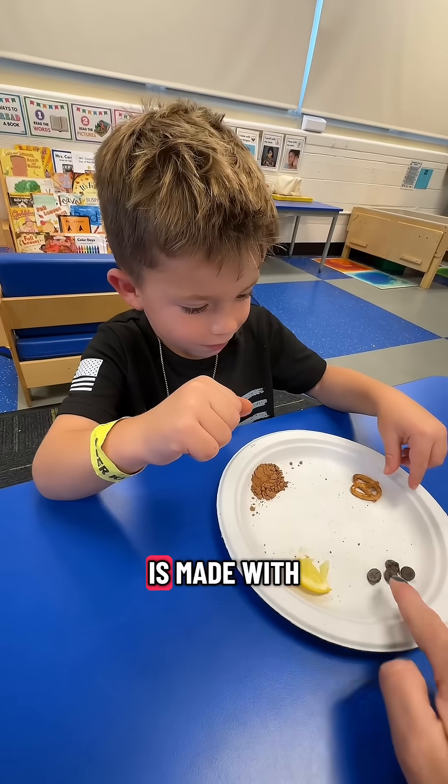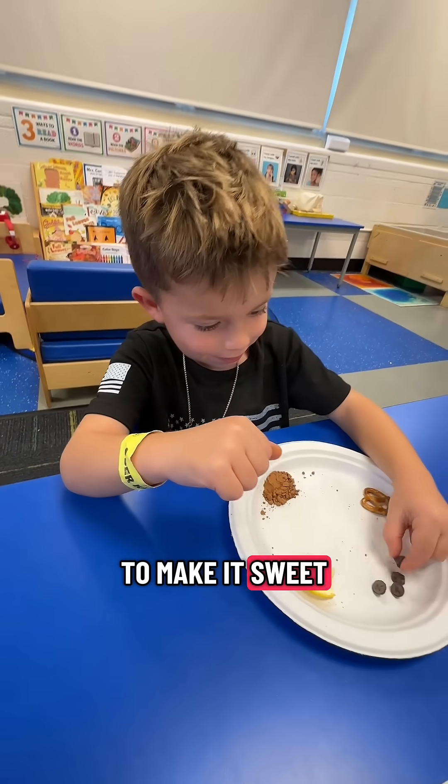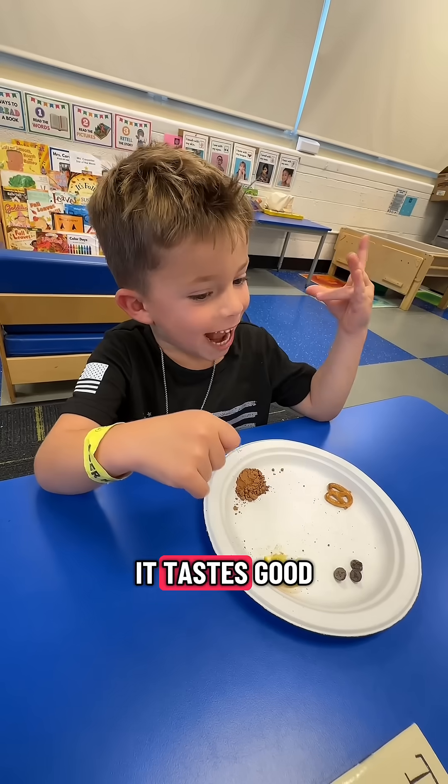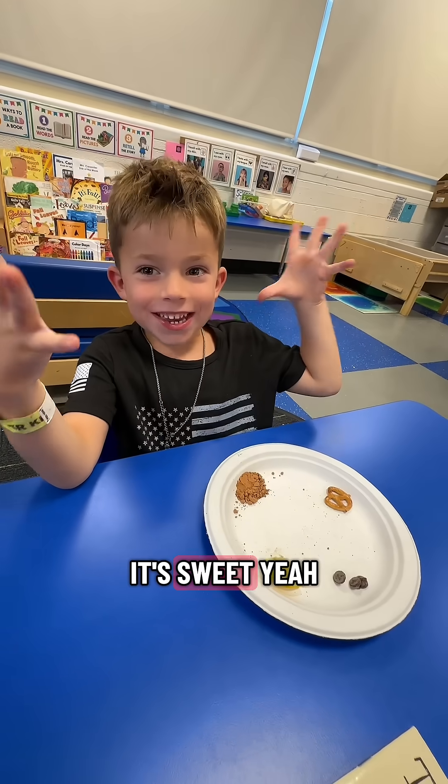This chocolate is made with cocoa powder, but they add sugar in it to make it sweet. Try the chocolate chip — tell me how that tastes. It tastes good. It does taste good. Is it salty or sweet? It's sweet.